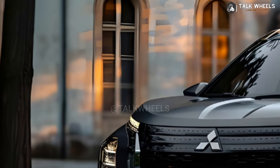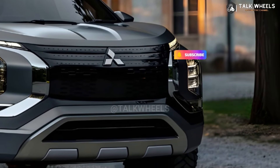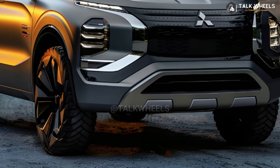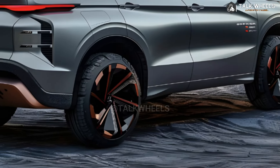Since the fourth generation Mitsubishi Outlander came out in 2022 as a completely rebuilt model, it's likely that the 2025 model year will see it as a carryover model. The 2025 Mitsubishi Outlander should have these features.